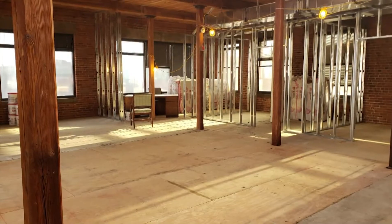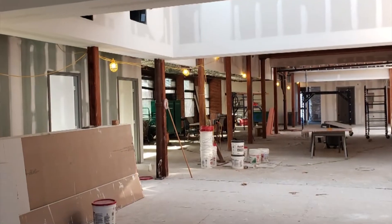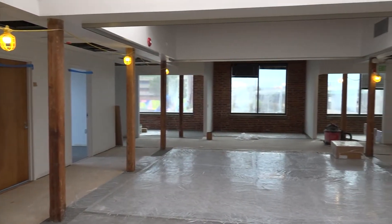The third floor, where much of the construction is nearing completion.